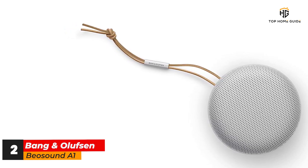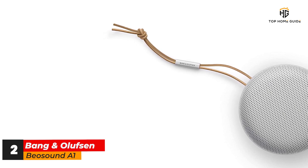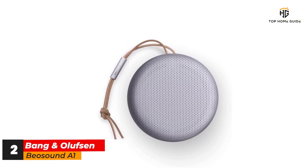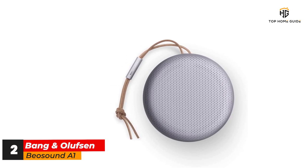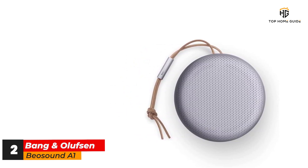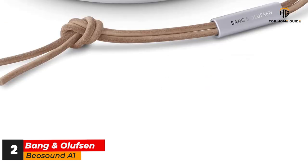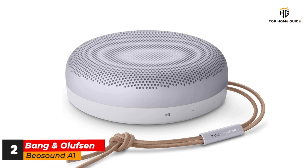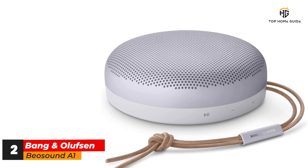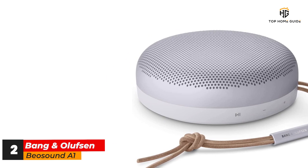Bluetooth 5.1 connectivity means that the speaker is easy to pair with your smartphone, while built-in Alexa voice assistance means it can double up as a smart speaker. The A1 is the first speaker to offer Alexa support without needing to be connected to your home Wi-Fi network. While this is impressive in itself, we did find that the voice assistant was sometimes quite slow to respond to our commands, since it's routing over Bluetooth to your phone, and your phone is then making the request over whatever internet connection it has, which won't always be great.